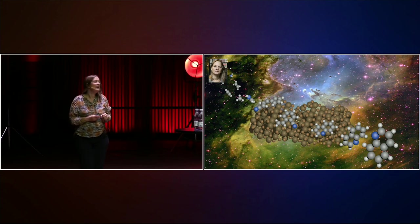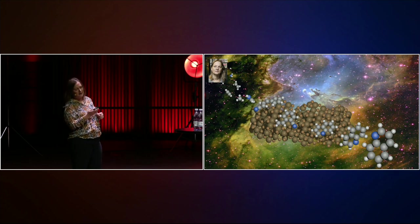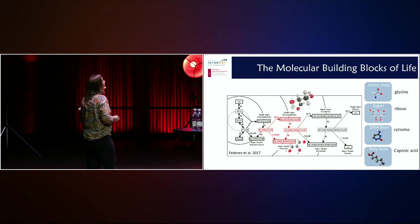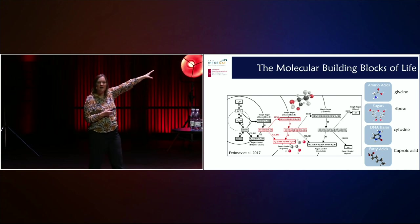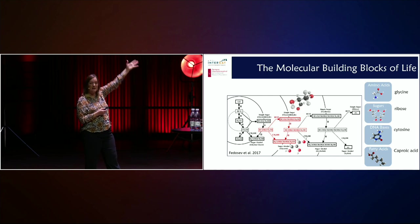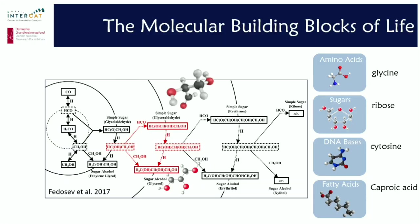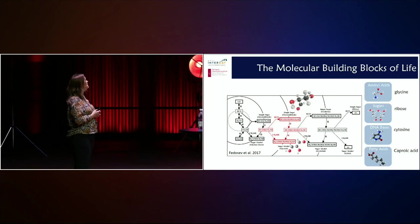The question is, how complex molecules can we make? Can we make even molecules that are the molecular building blocks of life in space? Specifically, we are interested in — can we make the amino acids? Can we make glycine? Can we make the sugars? The amino acids are part of our proteins. The sugars and the DNA bases make up the DNA helix. The fatty acids form the layers of the cells that make up our body. So can we make all of these types of molecules in space that form the basis of life as we know it?